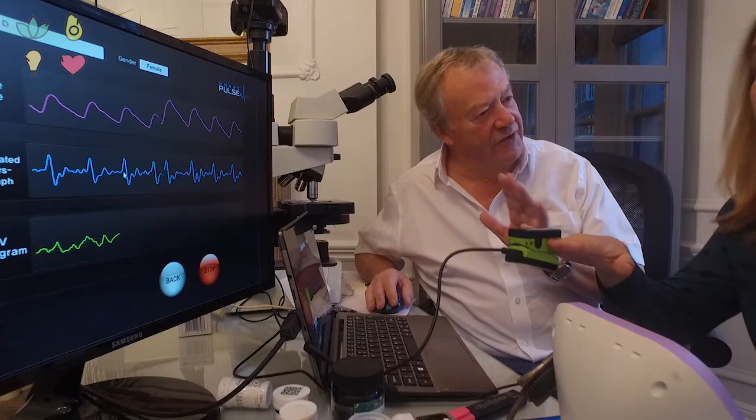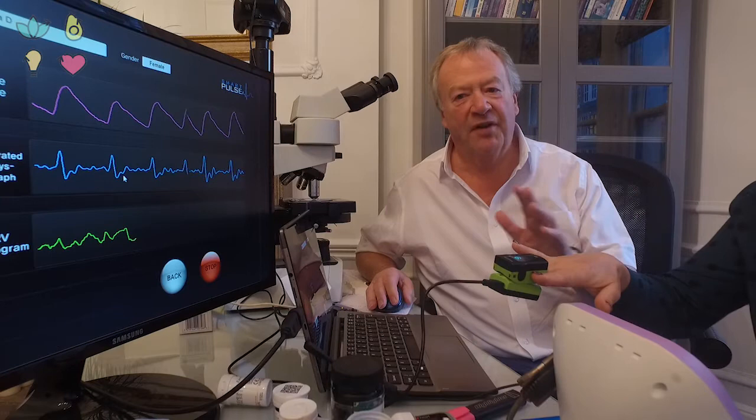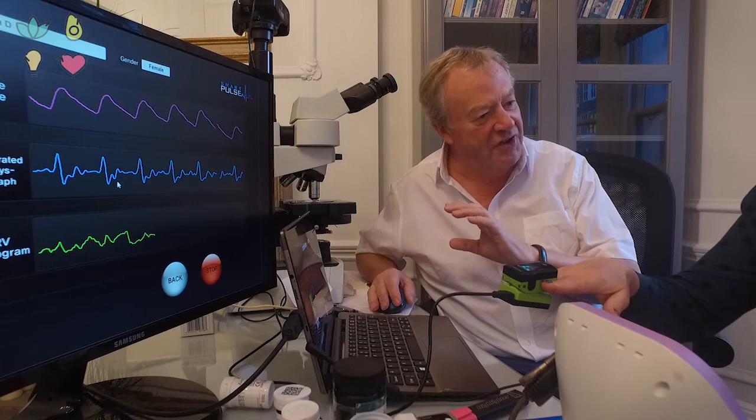So you can tell me how to get my cholesterol down, how to sort my high blood pressure — not that I have high blood pressure — and anything else that comes up on the report. You can see exactly where you are and what to do about it, then come back in one month. It's a three-month challenge: the first month we trend where you're at and how you're improving.